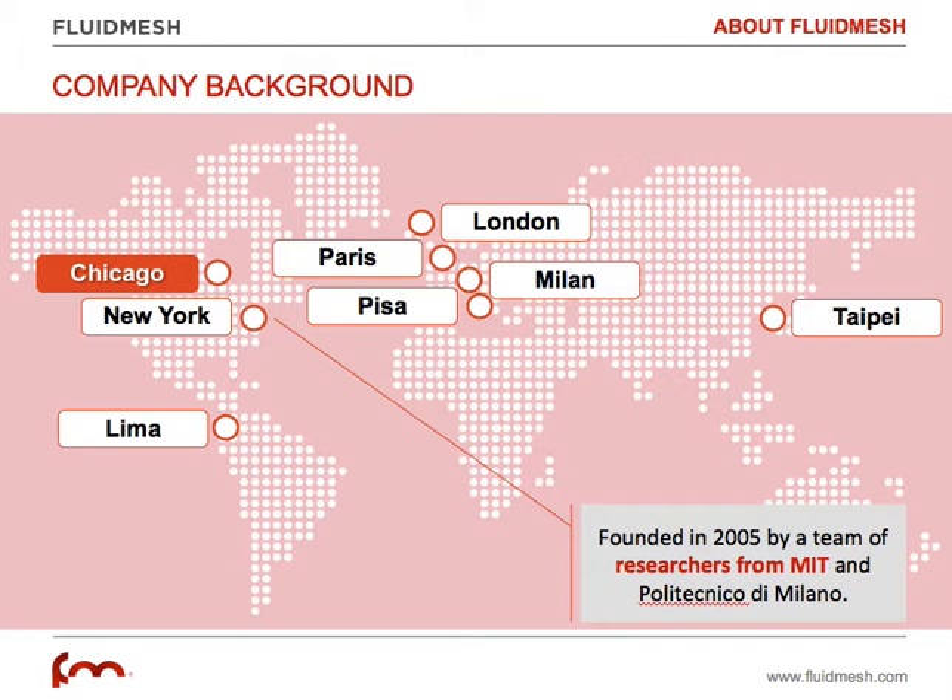Let me start with a couple of words on FluidMesh. We are a global vendor of outdoor wireless solutions, headquartered in the Chicago area, with offices in many different countries in the US, in Europe, in Asia, and in Latin America, and we work in more than 35 different countries.